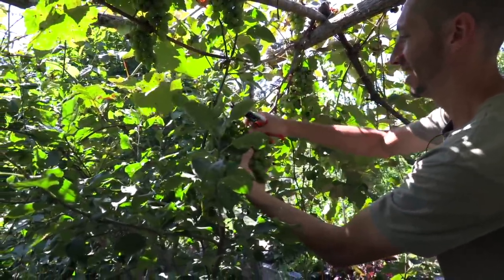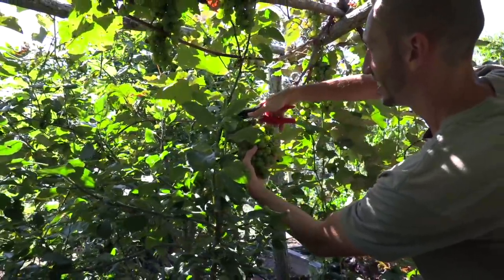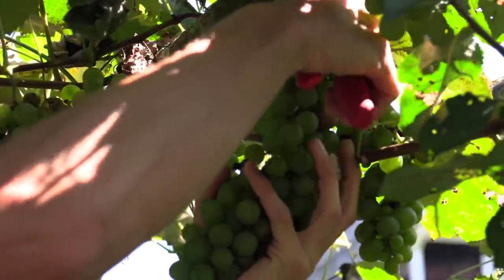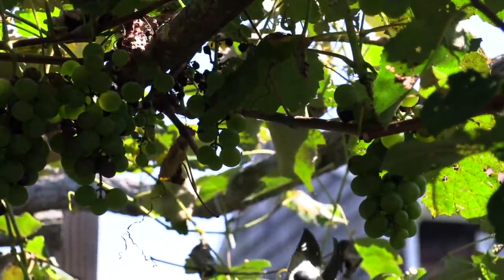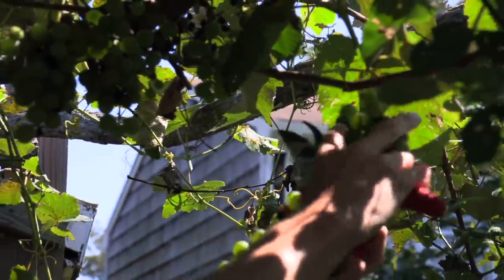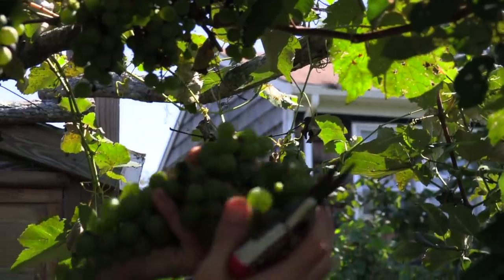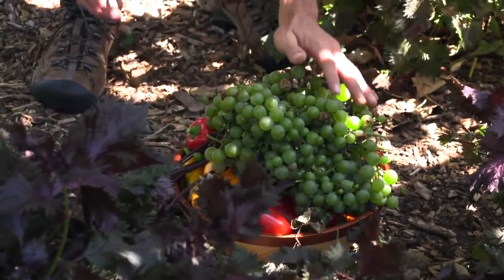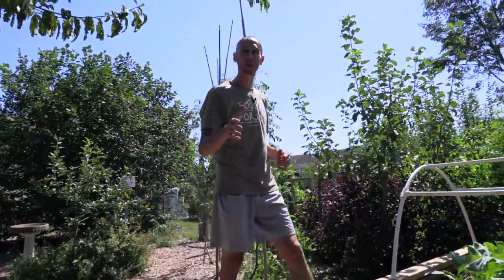All these grapes are nice and ripe and ready to harvest. We've got even more to harvest still — let's keep grabbing bunches. It's getting hard to hold all of them.